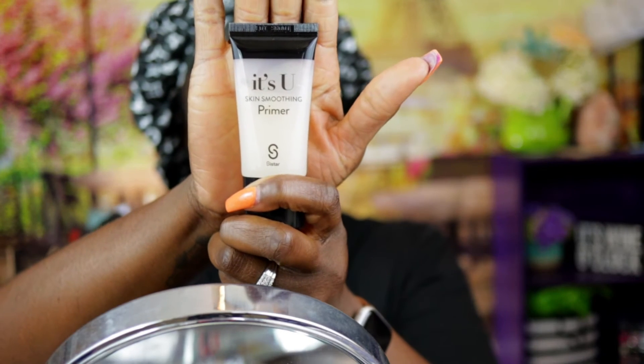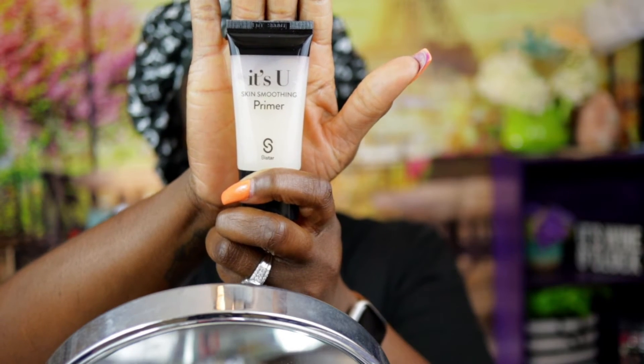This is a beauty store brand I've never heard of — it's a smoothing primer, and it is a matte primer. I only prime my T-zones — I'm going to stop trying to prime my entire face because it just doesn't need it. I'm also using the Coco Kisses loose setting powder from Black Radiance — it's another drugstore brand that's reasonably priced. Just make sure you go light when you put this on.